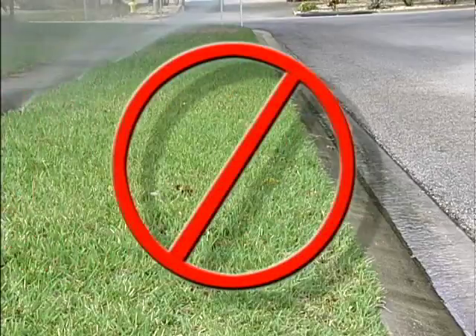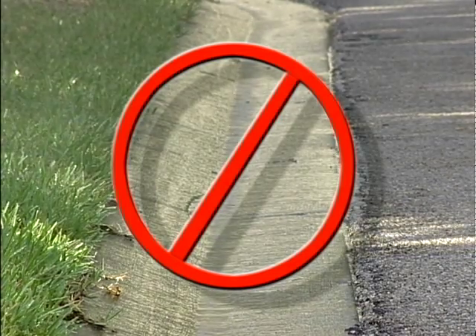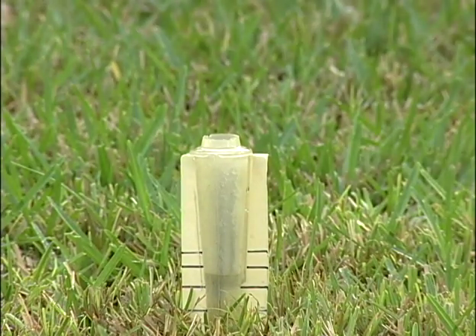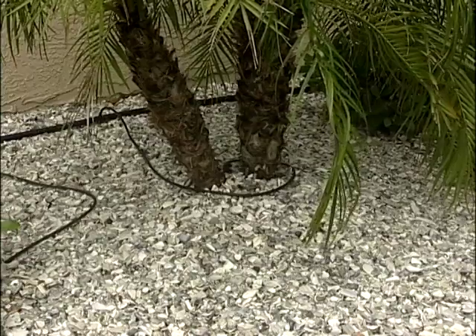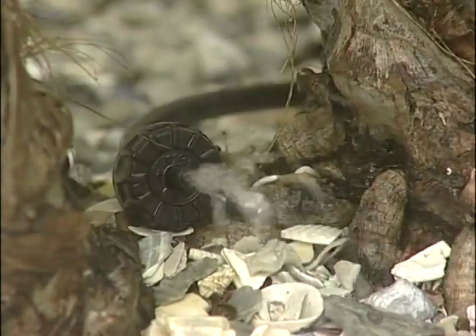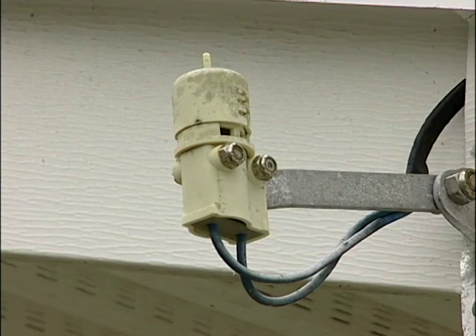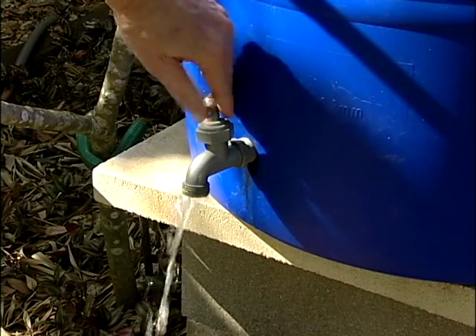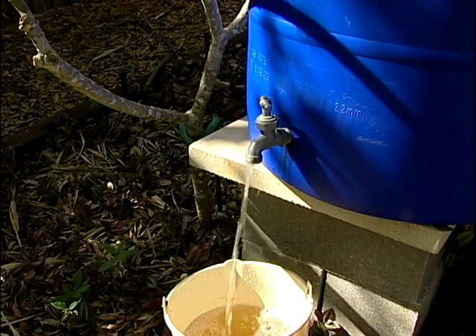Make sure that when you water, you're watering your yard and plants, and not the sidewalk or the street. And when it does rain, use a rain gauge or a moisture sensor so you'll know how much water your yard received. Install a drip or micro-spray system in your plant beds. They use water more efficiently than traditional spray heads. Install an automatic rain shut-off device so you can avoid watering during or after rain. And consider using a rain barrel so you can collect water to use later.